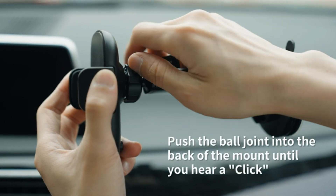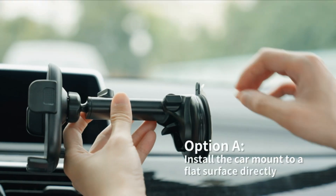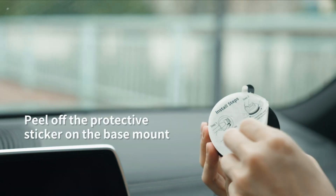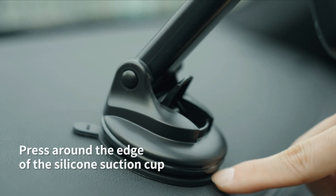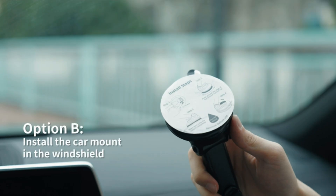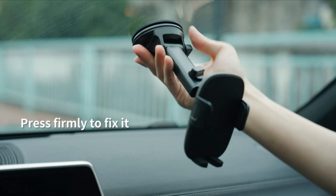The Chiefton Car Phone Holder Mount is a versatile and reliable solution for safely securing your phone while driving. As a universal car phone holder, it caters to various smartphones, including iPhones, making it a convenient car accessory for users of different devices. Whether you prefer a windshield phone holder, dashboard phone holder, or air vent phone mount, the Chiefton Car Phone Holder offers flexibility with its multiple mounting options.